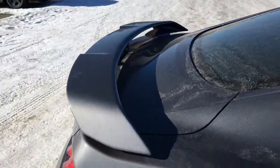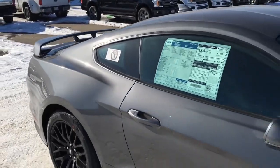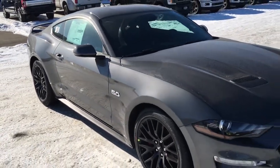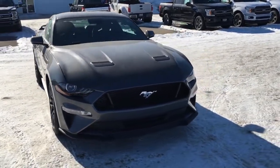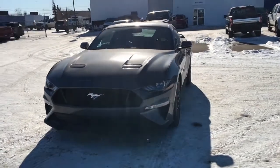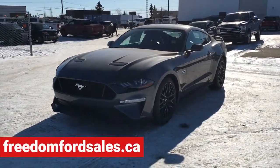And that's it for your Freedom Ford general features quick tour of this 2021 Ford Mustang GT Premium. If you'd like to take it for a test drive, come on down to Freedom Ford at 7505 75th Street here in Edmonton. If you can't make it in right away, give us a call at 587-206-8171 to book your test drive, or you can visit us online at freedomfordsales.ca.